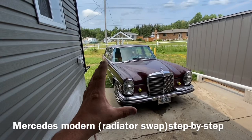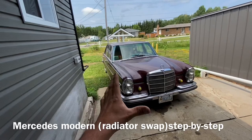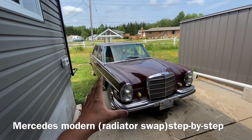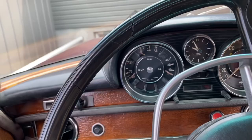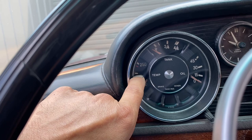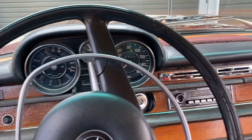Hey guys, welcome to another episode. In this episode we got a Mercedes W108/W109, and the problem we're having is it runs really really hot, especially when you're getting coffee and sitting in line, or on super hot days — plus 30 days — you can't even drive it. It gets hot to the point where it stalls and it won't start back up again until you let it cool down.